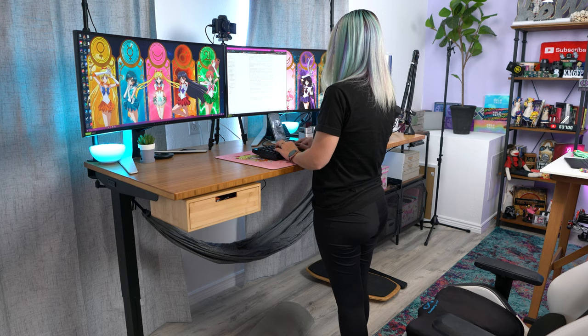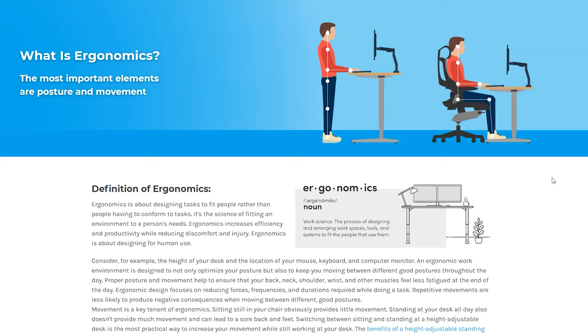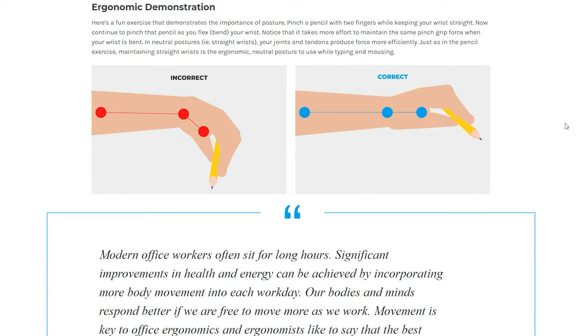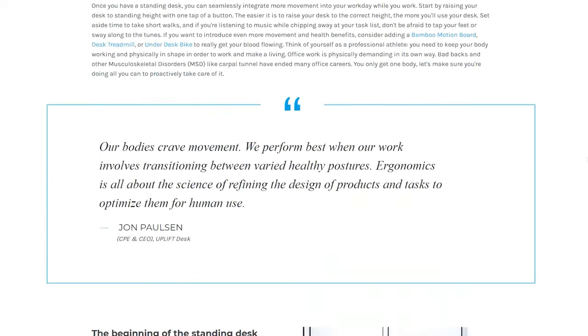Especially when compared to that creaky feeling you get whenever you sit for a very long time. Wait, y'all don't creak when you stand up? My legs creak — I'm getting old. Standing at your desk can help you lose weight too, because standing quite simply burns some calories. It also helps you increase focus and it decreases the chances of major diseases.